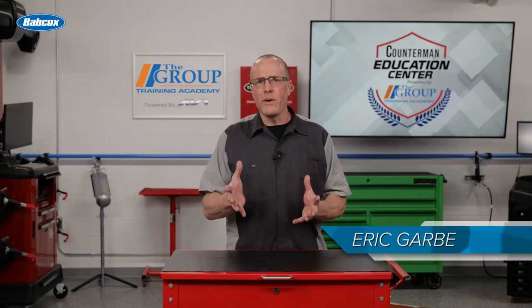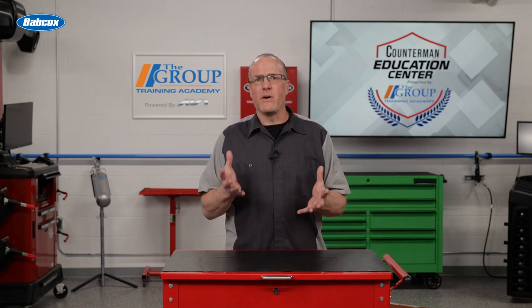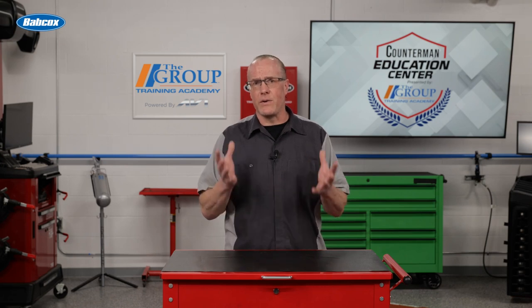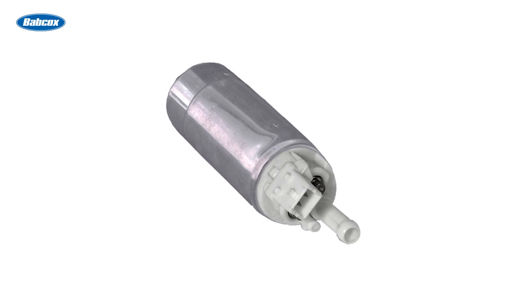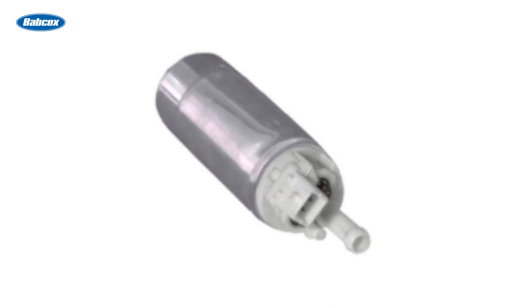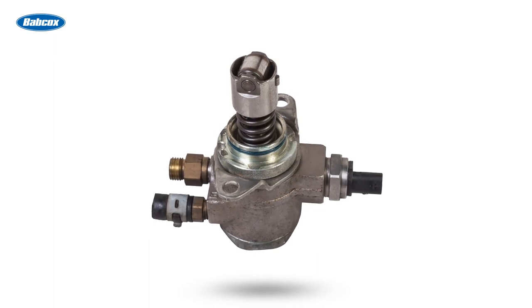High-pressure fuel pumps are an important component in gasoline direct injection engines. These pumps are designed to deliver fuel directly into the combustion chambers of the engine at significantly higher pressure than traditional port fuel injection systems. You'll find two fuel pumps in a GDI system: an in-tank pump that sends fuel to the engine, and the high-pressure GDI fuel pump that we're talking about in this video.